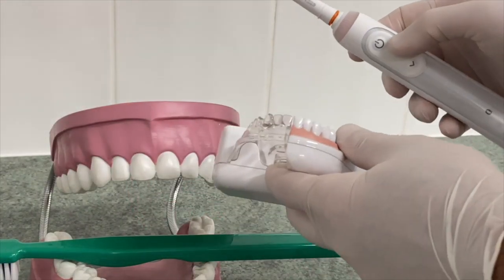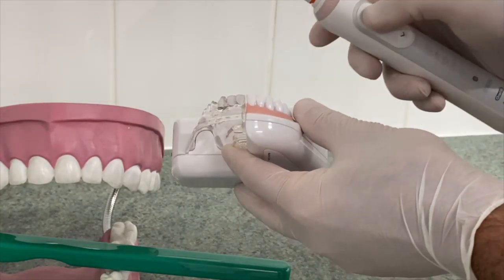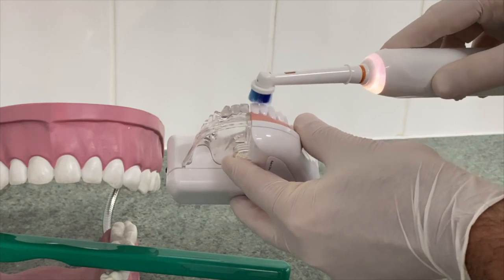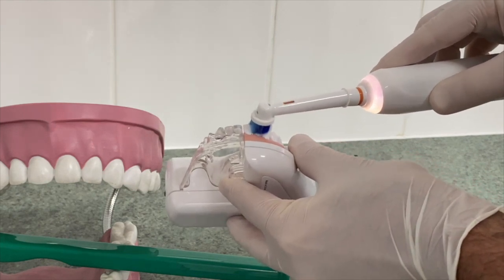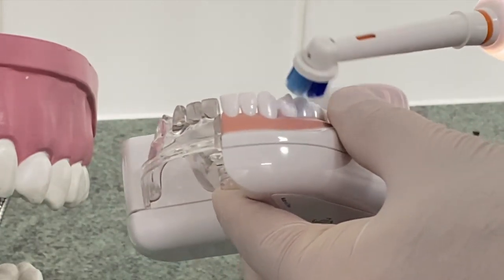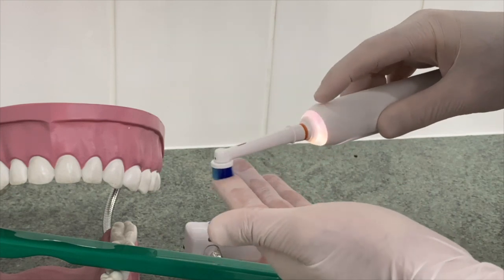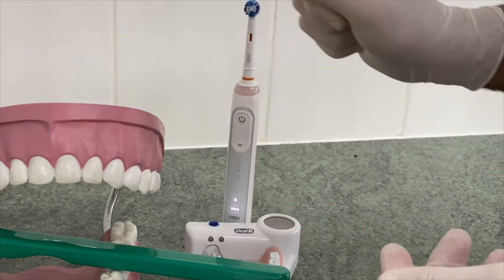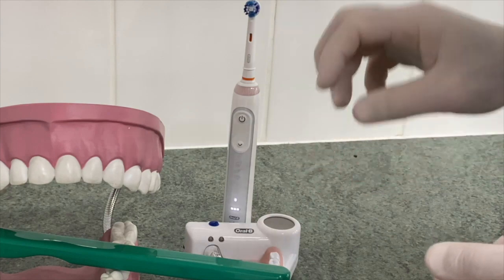We do recommend electric brushes — they are more efficient, and there are loads of studies showing that. They are simpler to use; it does the cleaning for you. All you need to do is concentrate on where you're placing the brush — again, by the gum line at 45 degrees of an angle, getting the bristles to go just under or along the gum. Many of these also have a pressure sensor, so if you press too hard you get a red light on the handset, which prevents you from brushing aggressively or applying too much pressure, which can ultimately rub away and wear away the enamel on your teeth.